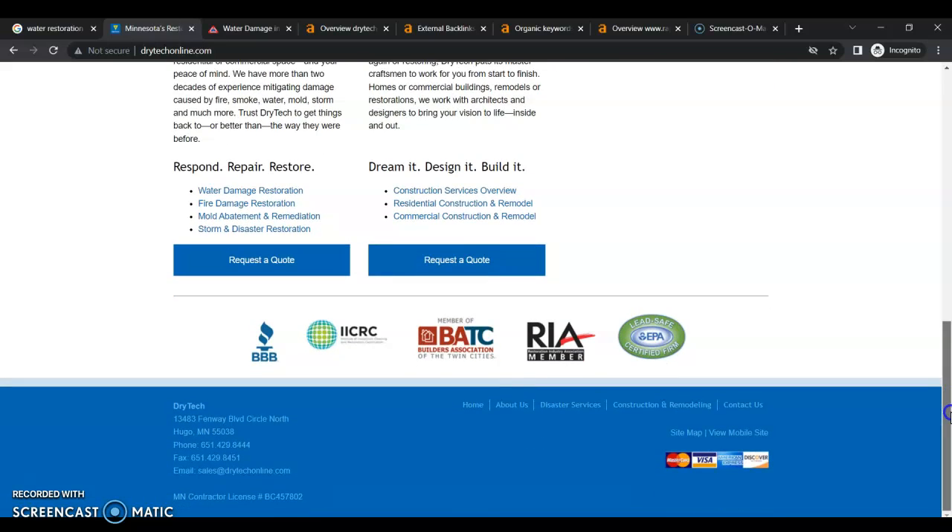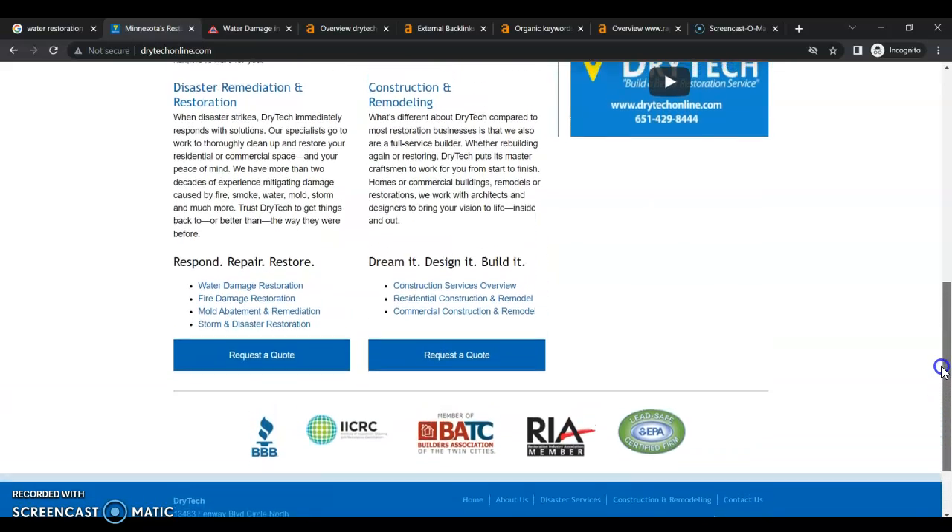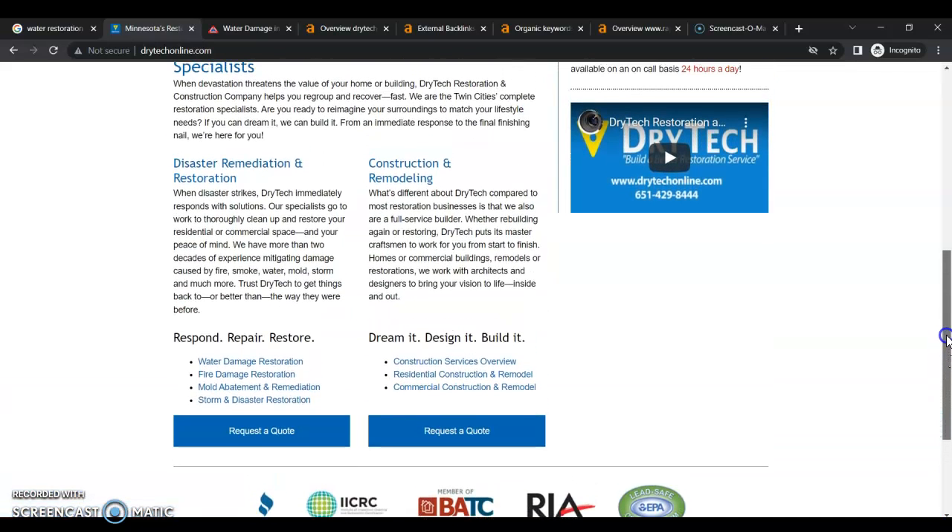I'm not seeing anything about service areas. I don't know if you only service Hugo, St. Paul, or White Bear Lake, or if you do all of Minnesota — there's just not enough information. But if you're servicing areas outside of Hugo, you need to have a separate page for every service area and community that has any type of search volume for your services, so that way you can be found in those areas.